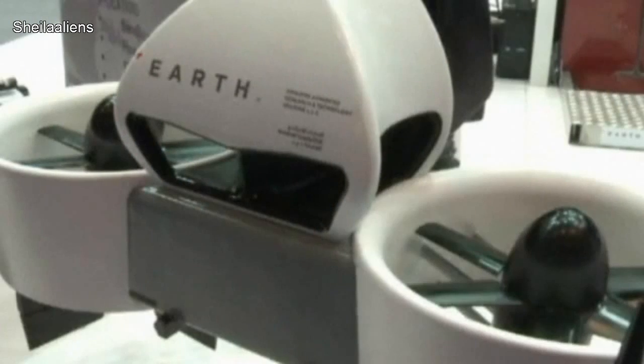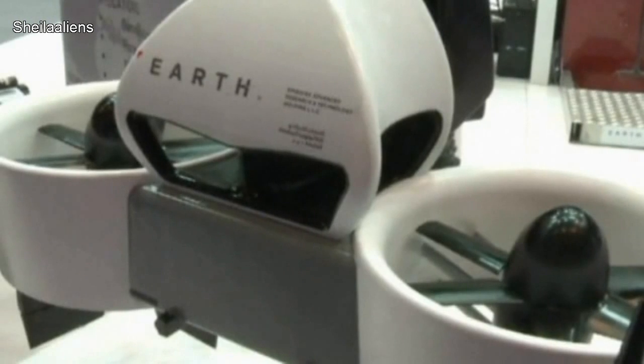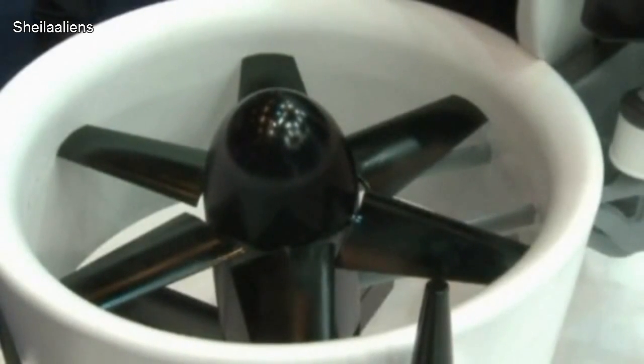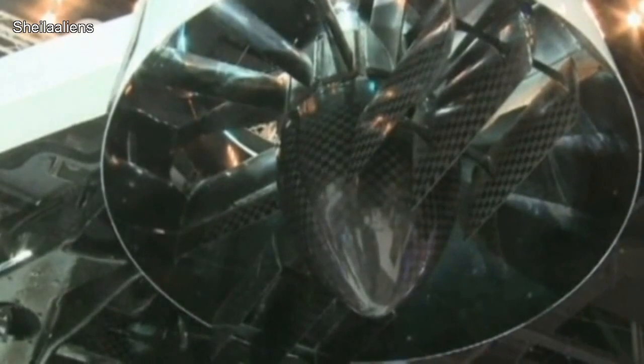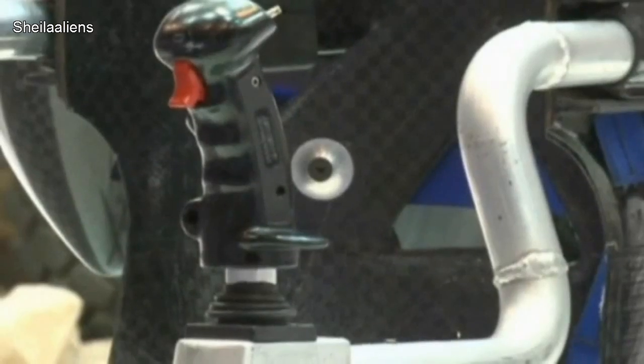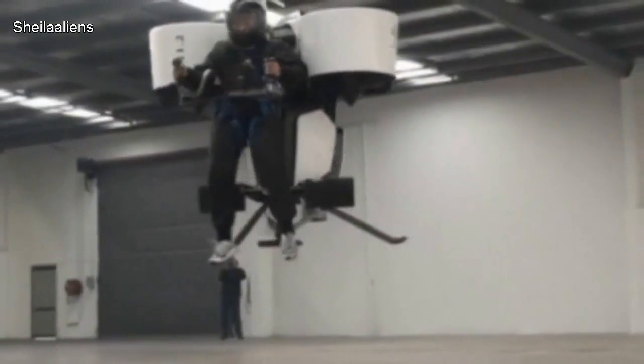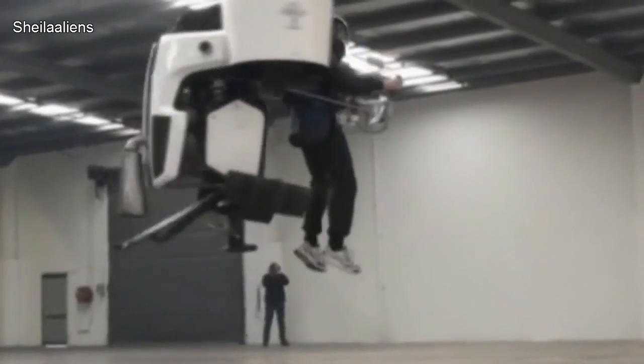Jetpacks are no longer the product of good imaginations, sci-fi movies, and GTA San Andreas — they're fast becoming reality. Take this one at a defense exhibition in Dubai, for example. It took the Martin Aircraft Company 10 years to develop the jetpack, and each one is worth 100,000 US dollars.